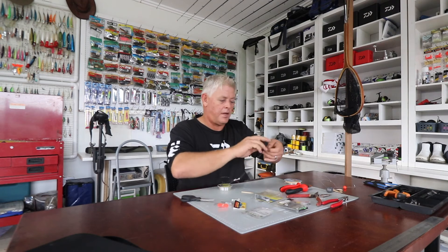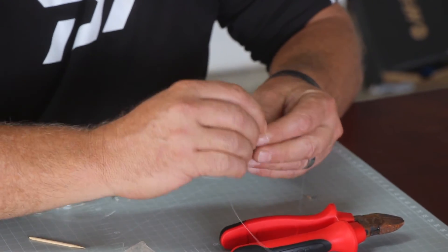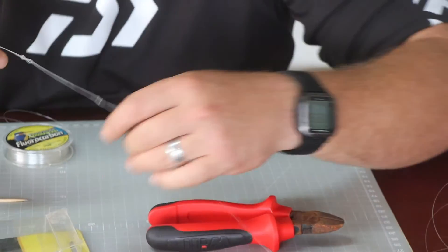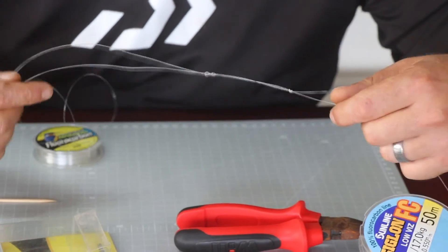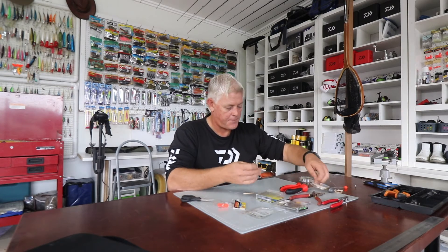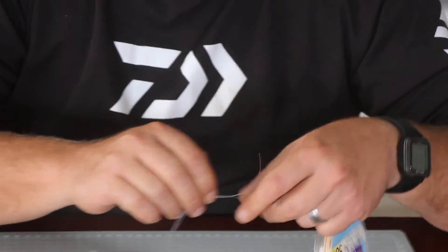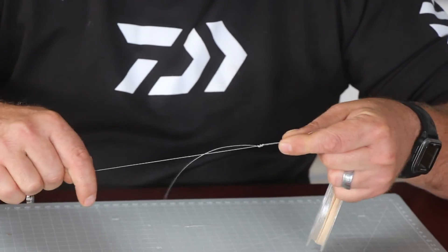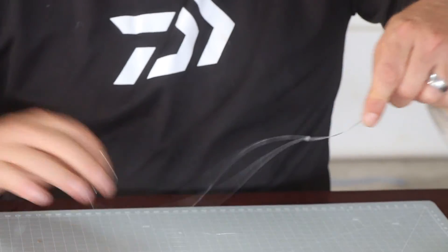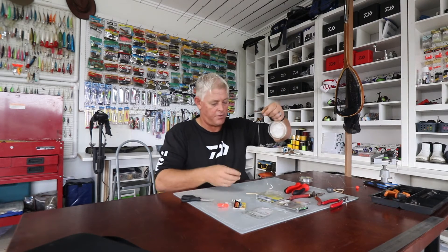Towards your leader, tie another figure-of-eight using the hook snoot. Lubricate both, pull them fairly tight, and then pull them onto each other. First pull the hook snoot nice and tight so there are no loops, then pull your mainline, then both together. That knot will not slip and will not burn off.